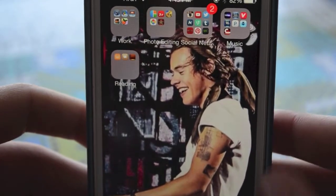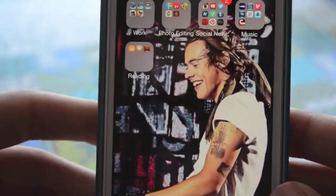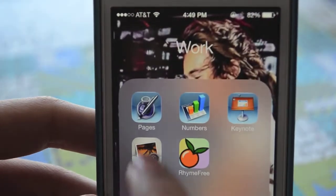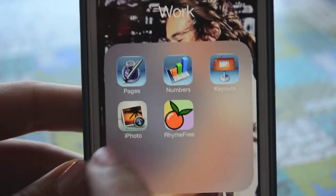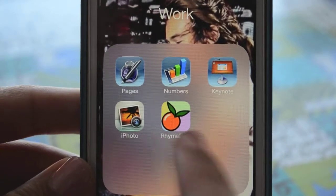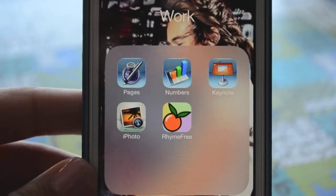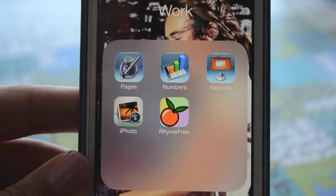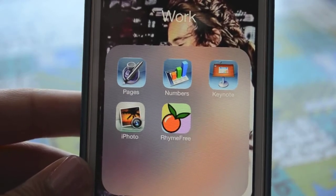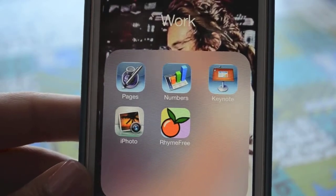I do have Harry Styles as my wallpaper — I love this picture of him and it moves. It's beautiful. In my Work folder I have Pages, Numbers, Keynote, iPhoto, and Rhyme Free. I use Rhyme Free a lot in English class because we're doing a lot of poetry, so it definitely helps me out with rhyming. iMovie also came free with my phone.